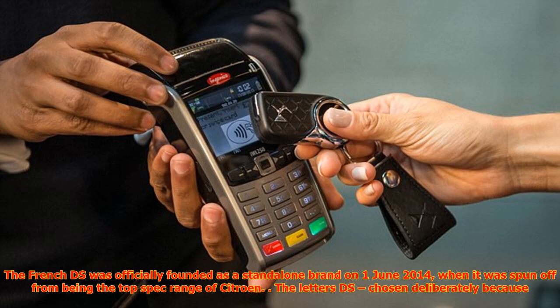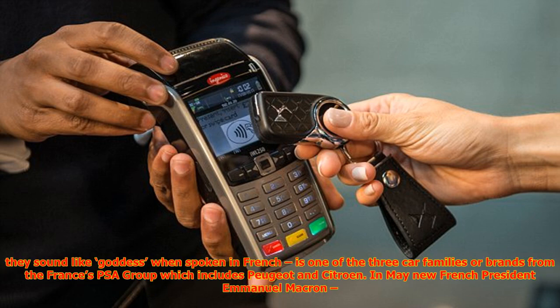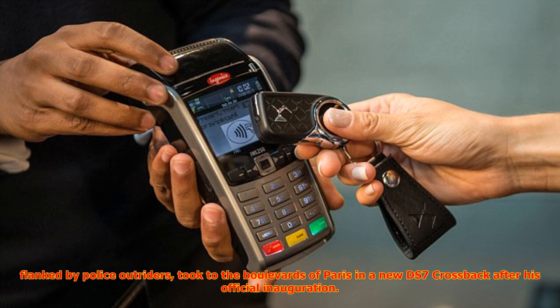The French DS brand was officially founded as a standalone brand on 1 June 2014, when it was spun off from being the top-spec range of Citroën. The letters DS were chosen deliberately because they sound like 'goddess' when spoken in French. DS is one of three car brands from the French PSA group, which includes Peugeot and Citroën. In May, new French President Emmanuel Macron, flanked by police outriders, took to the boulevards of Paris in a new DS7 Crossback after his official inauguration.